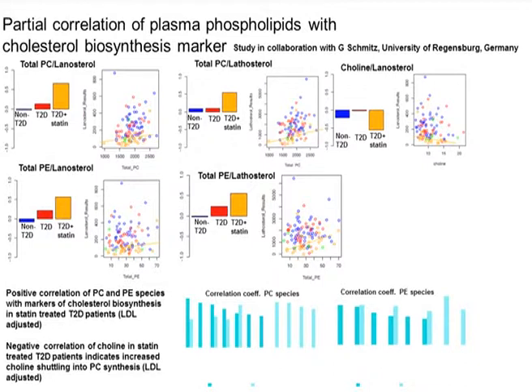In a different study on patients with diabetes, we found that patients treated with statin have lower phosphatidylcholine and phosphatidylethanolamine, but also lower lanosterol and latosterol, which are markers for early cholesterol synthesis. This was only found in statin-treated people. Statins reduce cholesterol synthesis, so we think this might be interpreted for Down syndrome — meaning we need to lower cholesterol by lowering intake or using drugs that inhibit the absorption of cholesterol, rather than using statins.